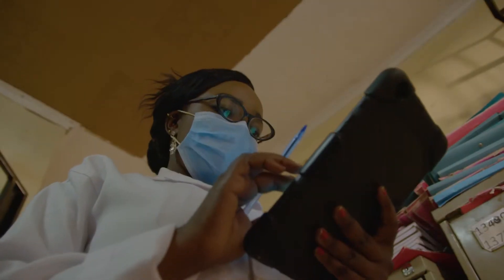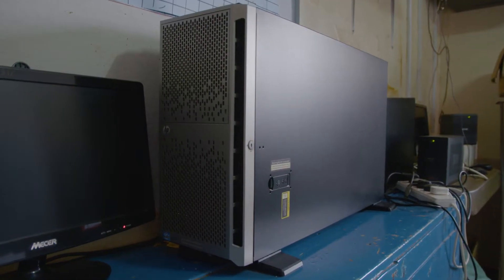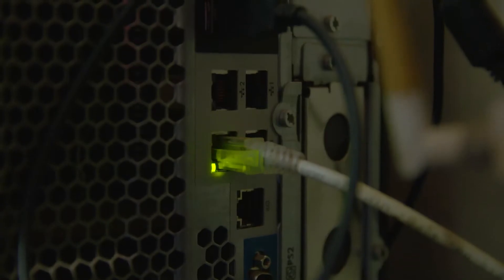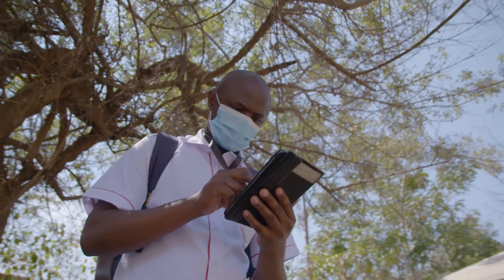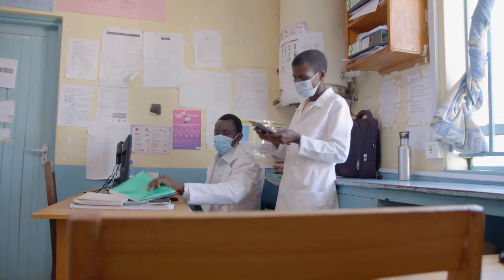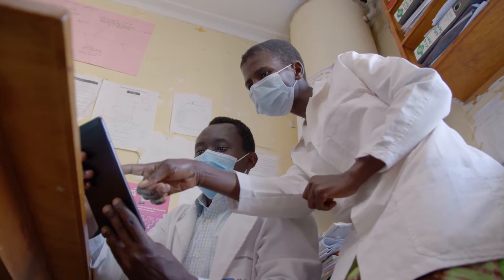For me, it makes my work easier. Cloud is basically the advanced technology in computing that takes away the computer from the health facility and takes it to some data center somewhere, providing access for health workers to that data center without doing all the traditional installations of computers and networks in all the health facilities.